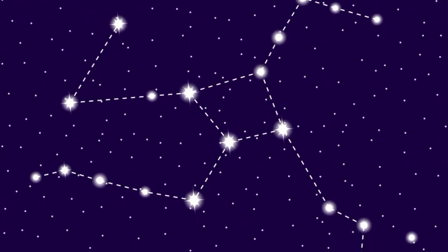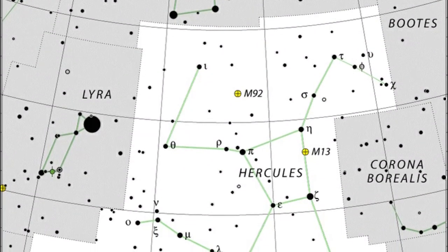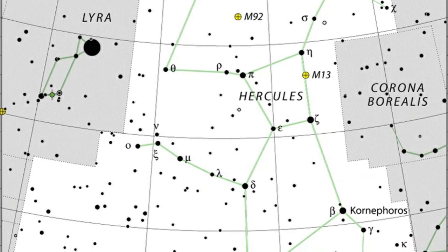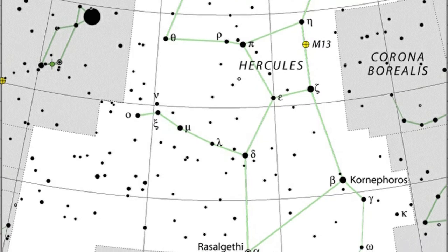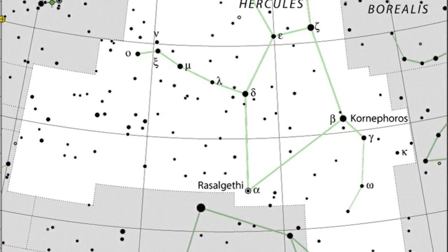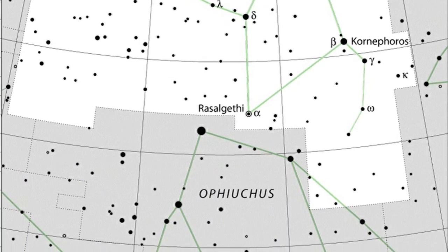Hercules is the fifth largest constellation in the sky but has no first magnitude stars. Notable deep sky objects include the great globular cluster M13, Messier 13, M92 another globular cluster, the planetary nebulae Abel 39 and NGC 6210, and of course the Hercules cluster of galaxies.